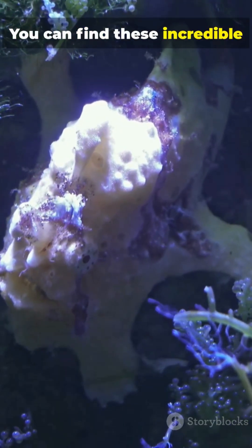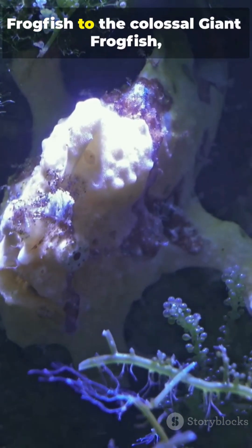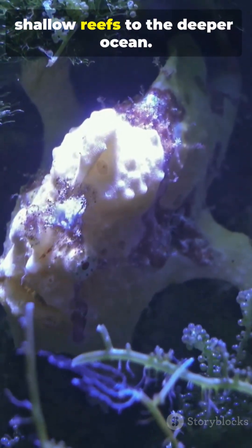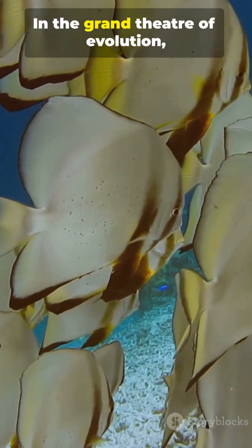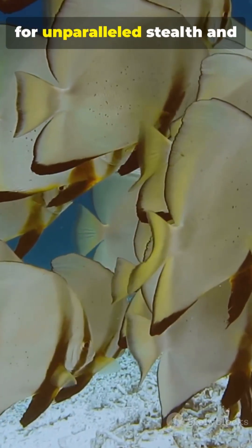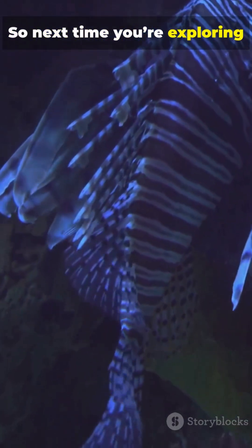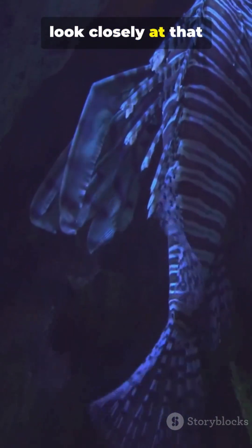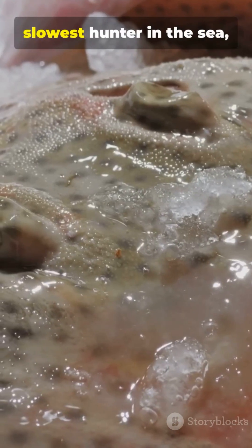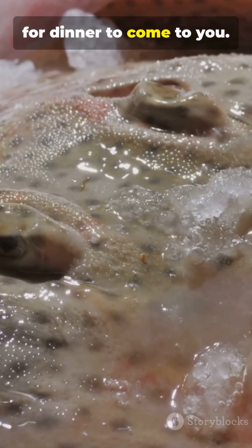You can find these incredible hunters in tropical and subtropical waters around the world, from the colourful painted frogfish to the colossal giant frogfish, ruling their domain from shallow reefs to the deeper ocean. In the grand theatre of evolution, the frogfish traded endurance for unparalleled stealth and deadly efficiency. So next time you're exploring the underwater world, look closely at that unassuming lump of coral. It might just be the smartest, slowest hunter in the sea, proving that sometimes the best strategy is to wait for dinner to come to you.